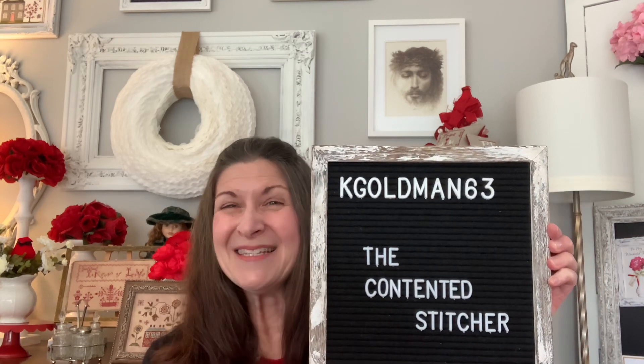Hi Flosstube and Instagram friends, this is Kim and this is my 10th Flosstube video. If you'd like to follow me on Instagram, I'm kgoldman63. Welcome or welcome back. I have a fair bit to share with you today: two finishes, a new start, progress on one of my WIPs, a stitch along starting in a couple of days on February 14, some Flosstube and Instagram friends, and some general things. Let's get started.